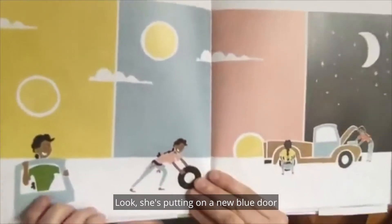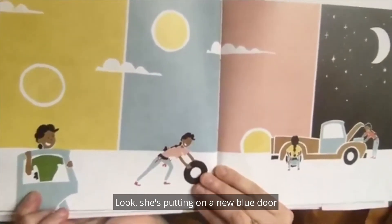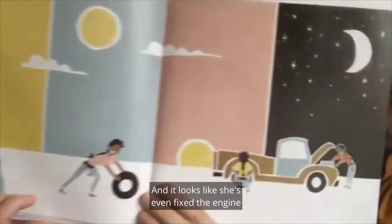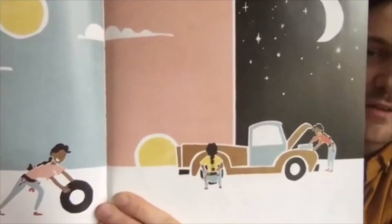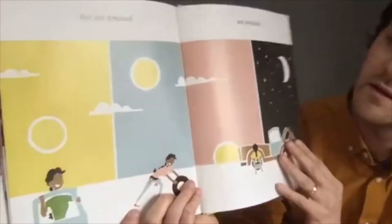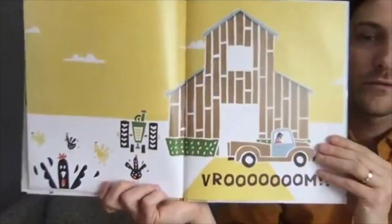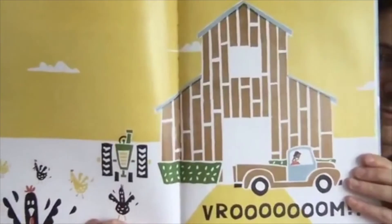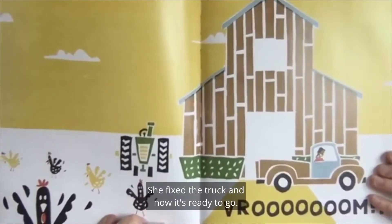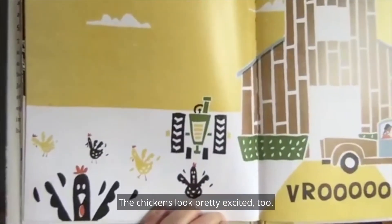But she dreamed and persisted. Now what's she doing? Look — she's putting on a new blue door and putting on some new wheels. And it looks like she's even fixed the engine and is putting it back under the hood of the truck. She fixed the truck, and now it's ready to go. The chickens look pretty excited too!